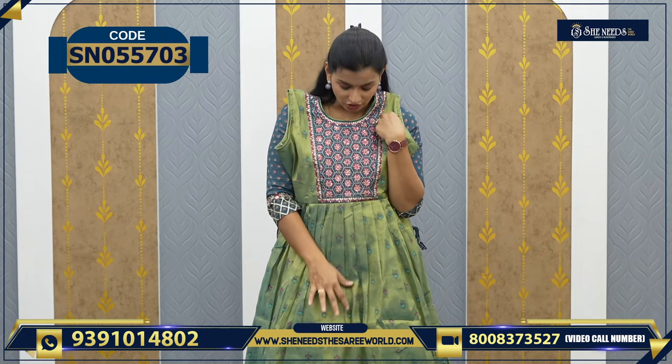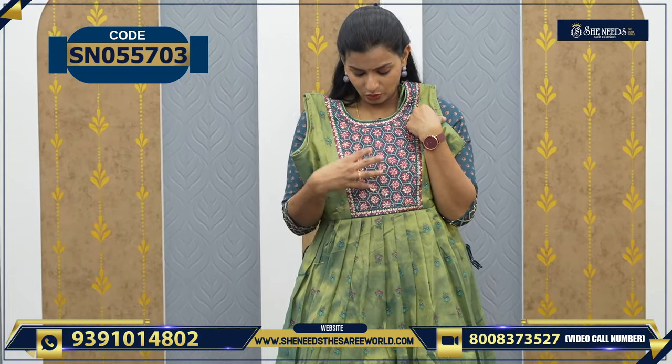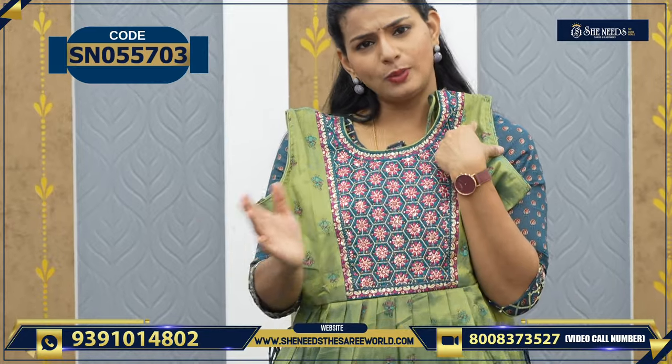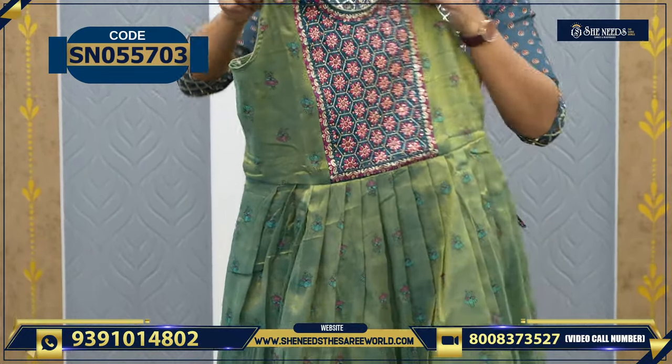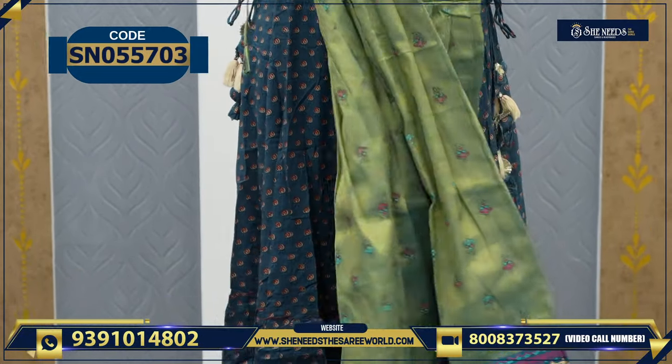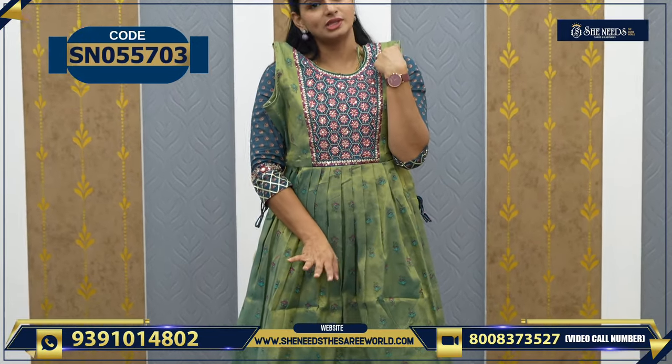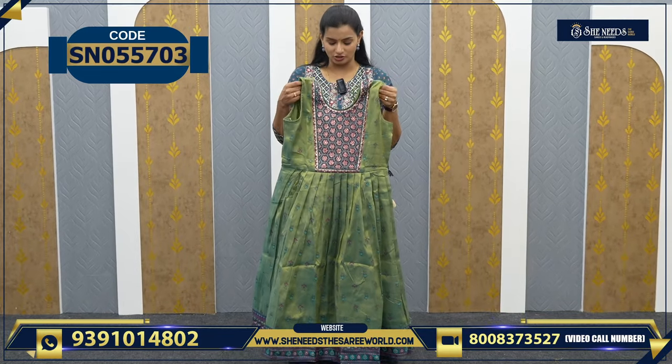Beautiful work. Just see how it is looking — this pink and stone work. I love the color combination. In terms of color and work, the prices are the same. The model is the same at 1080.